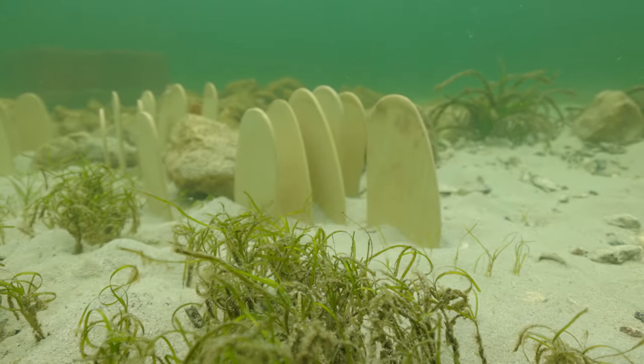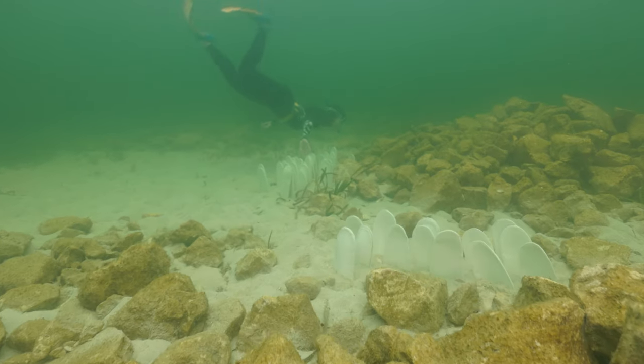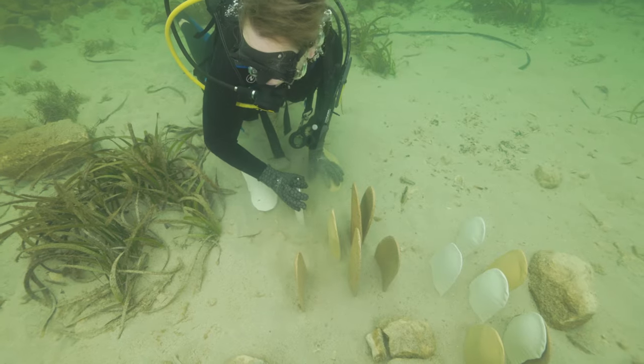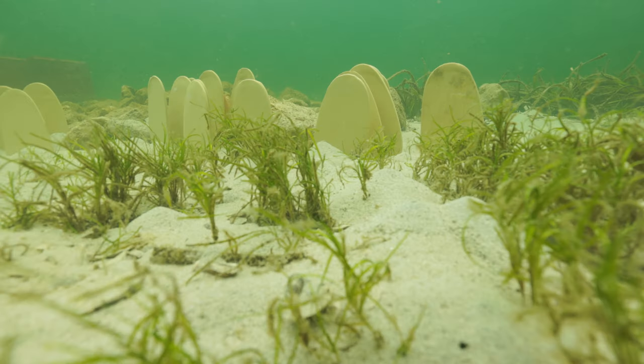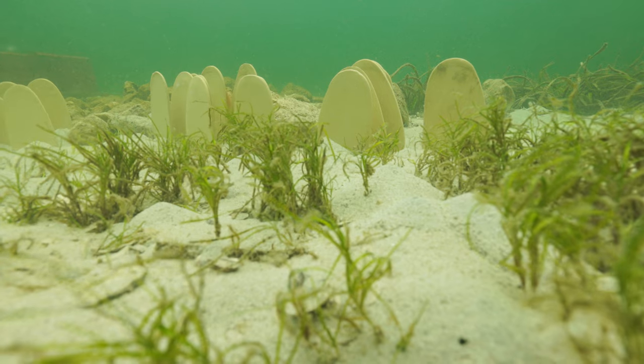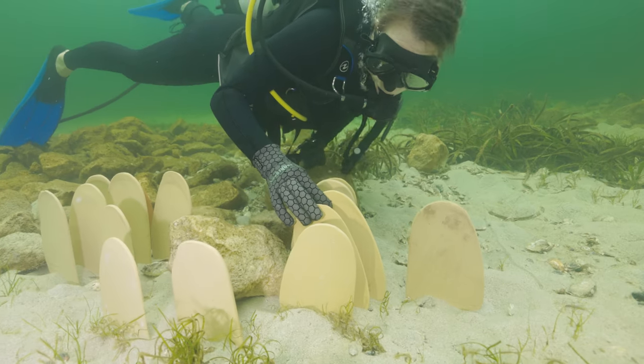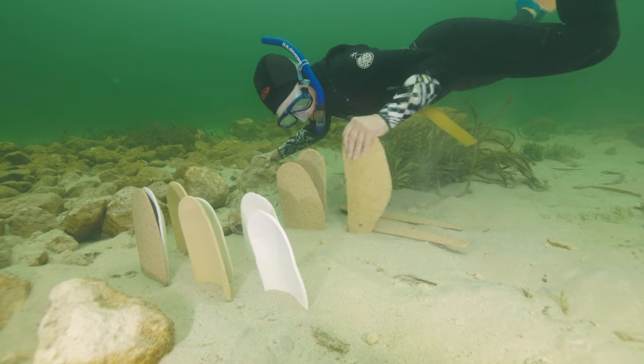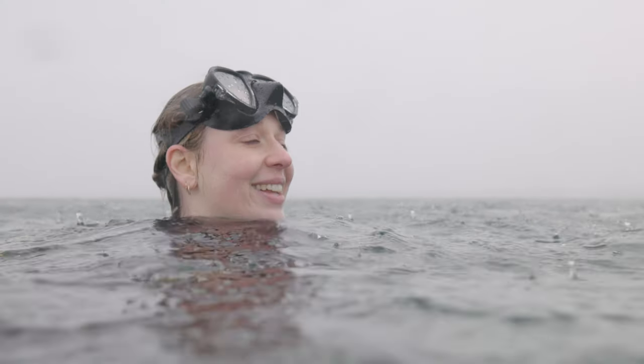The new oyster reef restoration sites have been selected where they've got great connectivity between the natural seagrass beds still in place across Nepean Bay, and also some spots adjacent to rocky reef habitat, so we've managed to increase the habitat across that whole space and improve habitat for fish species.